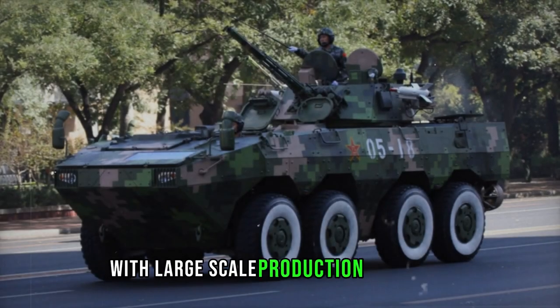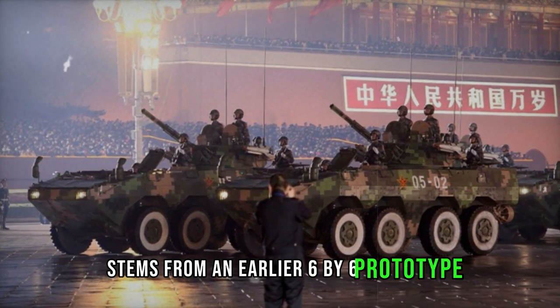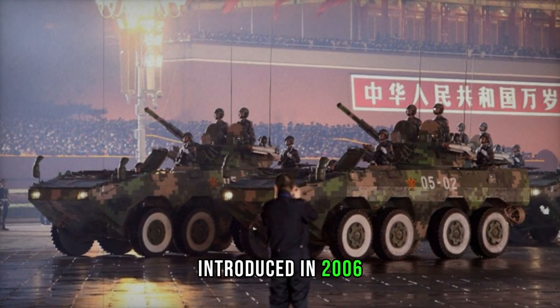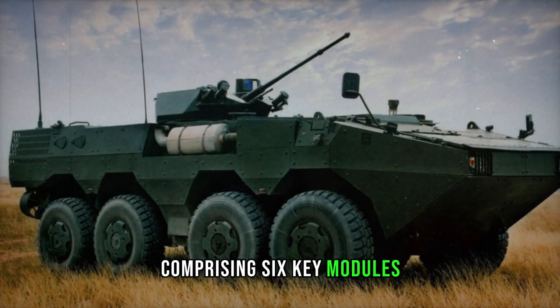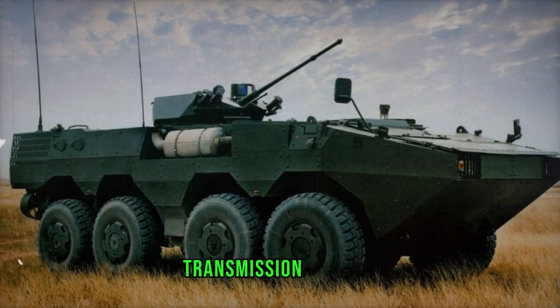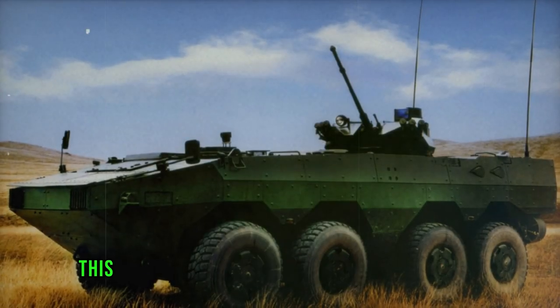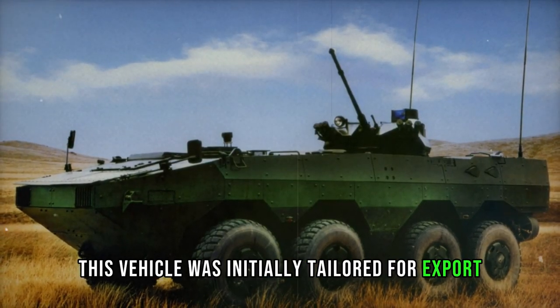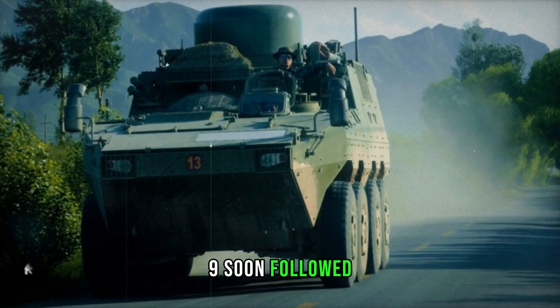With large-scale production underway, the ZBL-09, also known as the VN-1 for export markets, stems from an earlier 6x6 prototype introduced in 2006. Characterized by its advanced modular design comprising six key modules — including the engine, transmission, control, suspension, hull, and weapon station — this vehicle was initially tailored for export but didn't secure production orders. However, its evolution into the 8x8 ZBL-09 soon followed, showcasing enhanced capabilities and versatility.